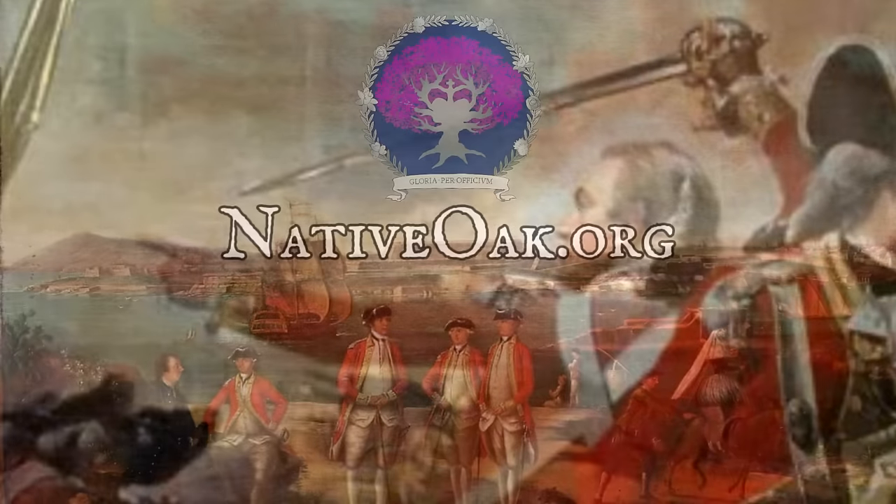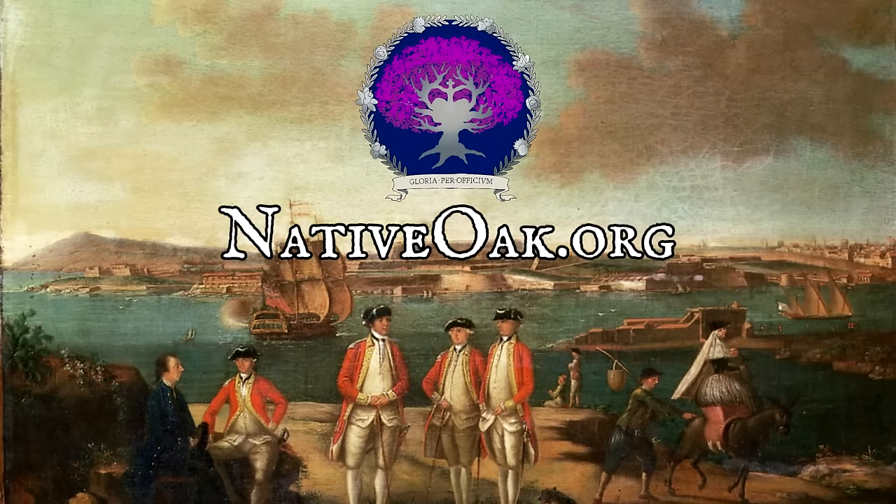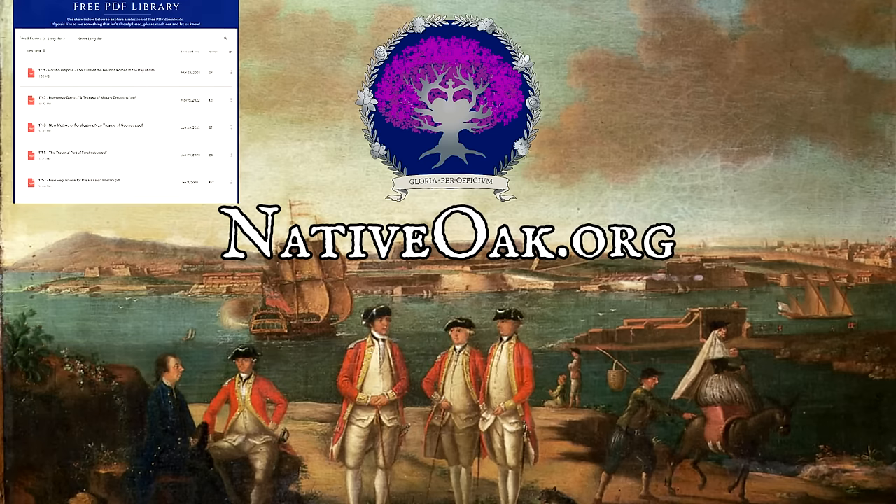Thank you all for watching. I hope you've enjoyed this quick little video, and if you're interested in learning more, I'll be sure to link plenty of videos and other sources down below. You can also visit my website, nativeoak.org, where in the library section you'll find a PDF library of all sorts of different primary sources from the 18th century that you can read all free of charge — including, for example, that Cuthbertson book, which is basically a giant guide of recommendations for how an army ought to be run.